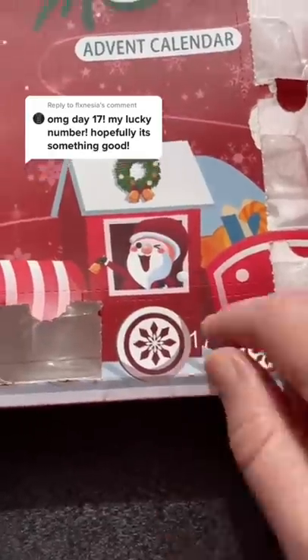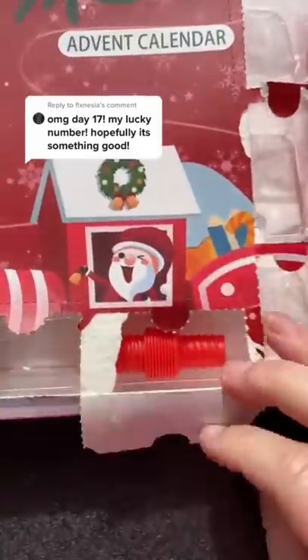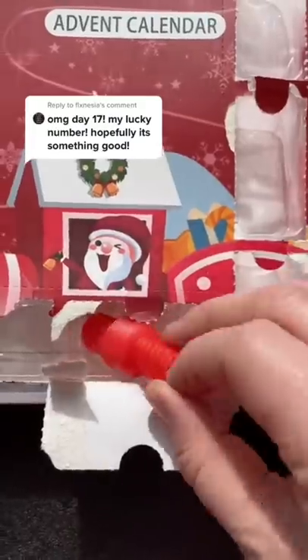I'm excited for day 17. The big reveal shows another micro pop tube.